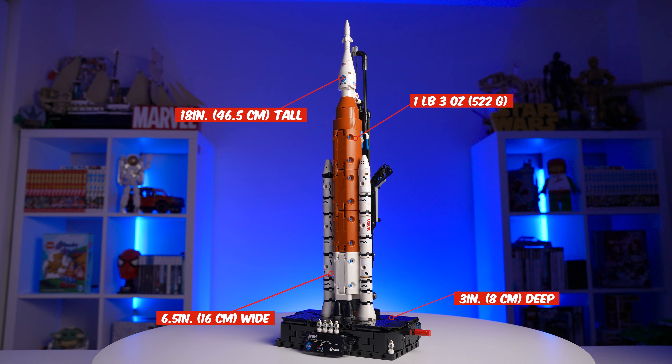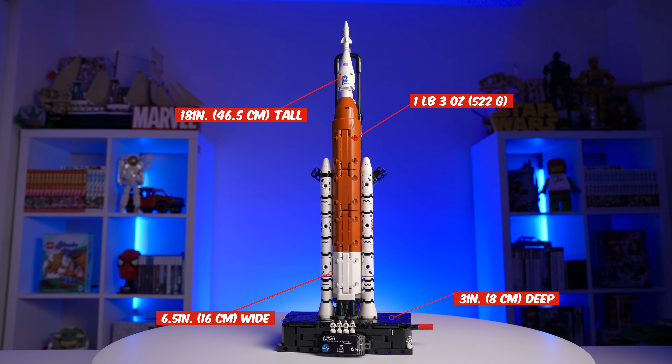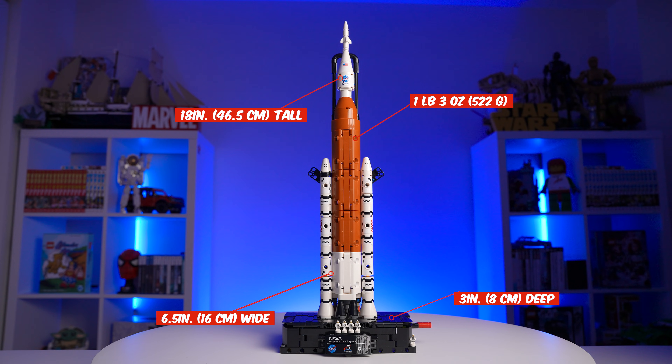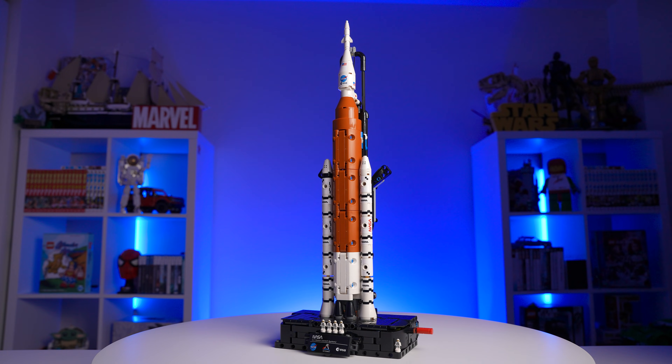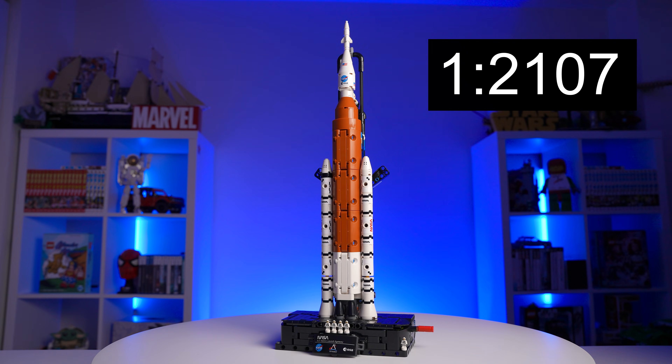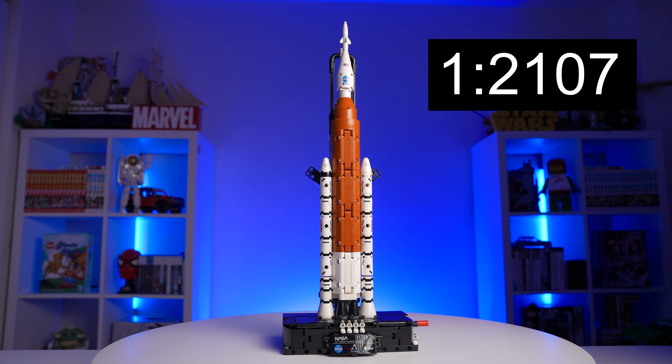This goes straight onto my shelf — I'm not gonna take it apart. We are really talking about a massive piece here. In its base form, this rocket is 18 inches tall, 6.5 inches wide, and 3 inches deep. But if you launch it, it grows up to 27.5 inches, so it's gonna be huge. This rocket is built on a 1 to 2107 scale, considering the real Artemis 1 block is about 322 feet tall. So this is a cool and huge model — but how does this function work and what surprises came during the build? Let me show you.